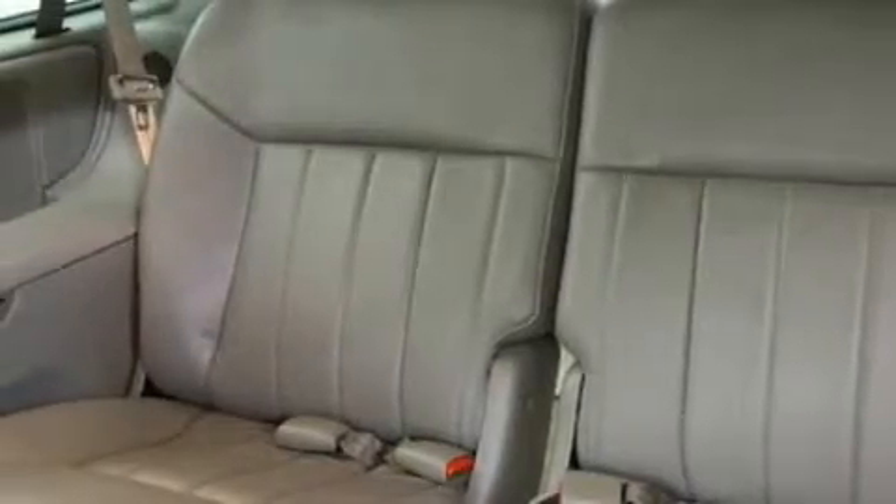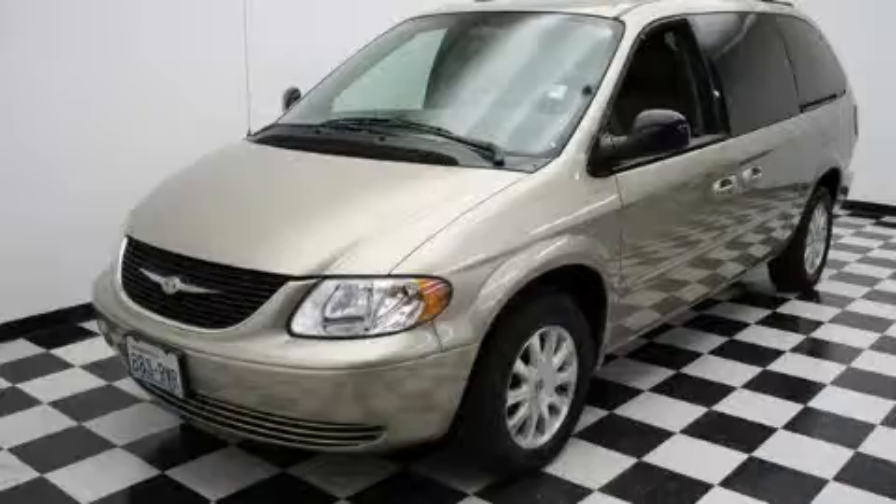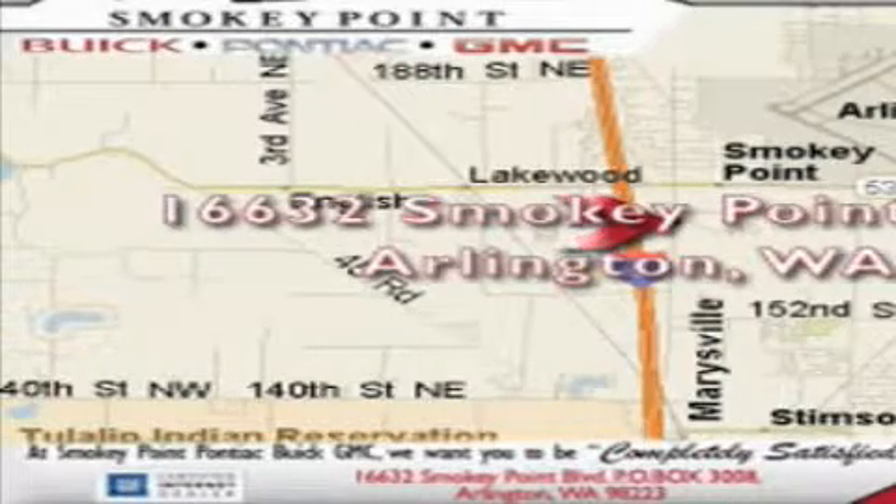Call or visit us right now and arrange your test drive today. Smoky Point Buick Pontiac GMC is conveniently located right off of Interstate 5 in Arlington.